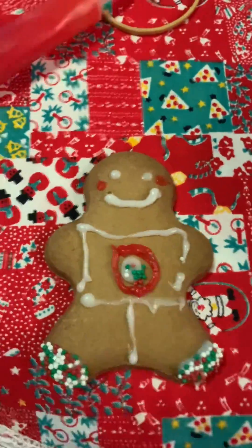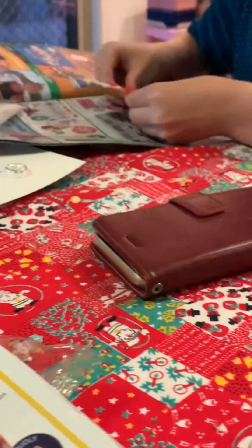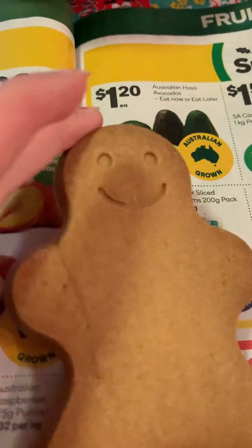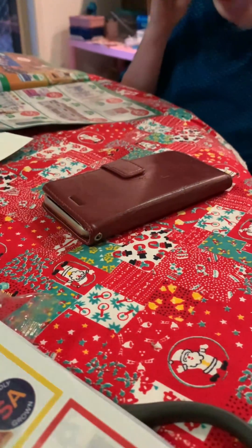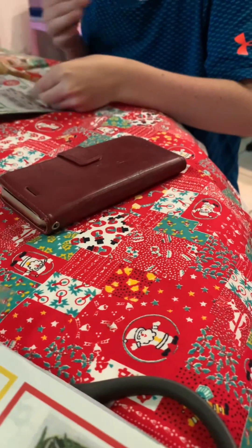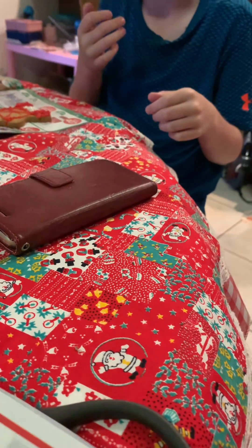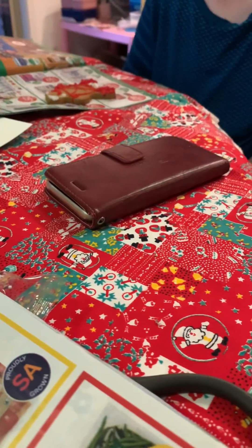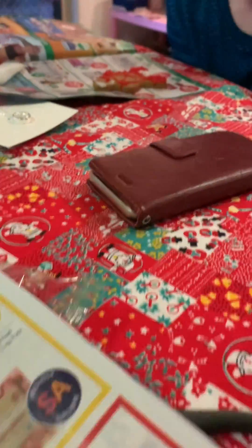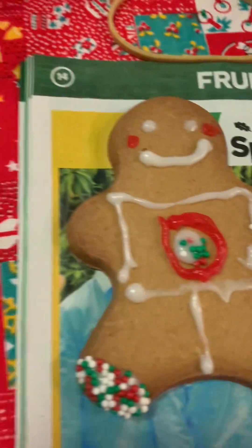So I finished my gingerbread man. Jayden's still working on his over there. Jayden's about to try his. I'm going to start another one because we got four, so there's enough. He's trying it — what do you think? Good? You think you're going to eat all of him? Oh no, you're going to eat all of him. Can't have mine though.